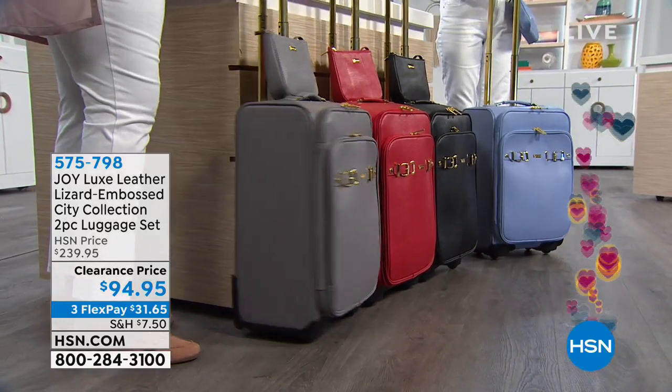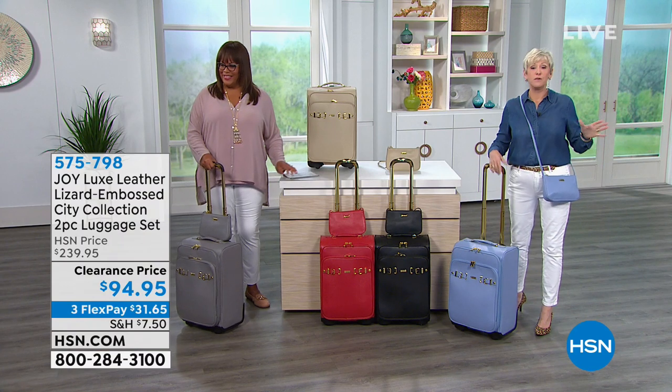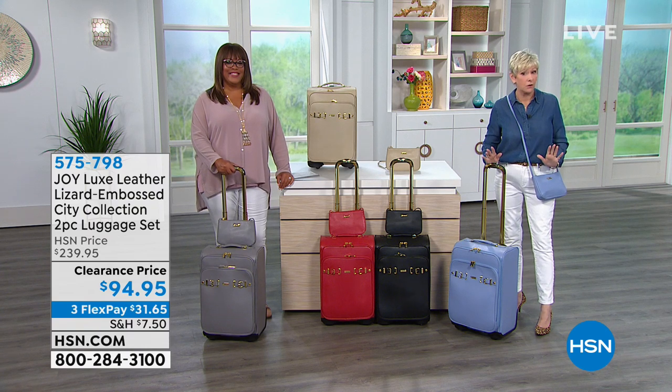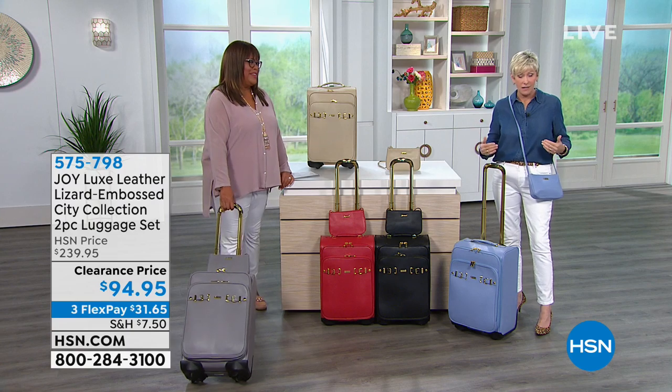Absolutely, this is a great carry-on set from Joy. Joy's daughter Christy — if you saw the movie, you know who Christy is — she's been working for Joy for years and years, and they collaborated to create this beautiful genuine leather, lizard embossed carry-on set.